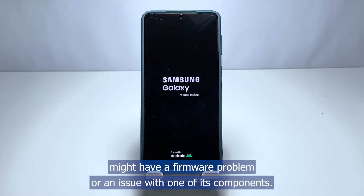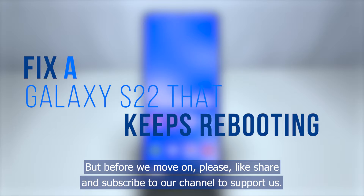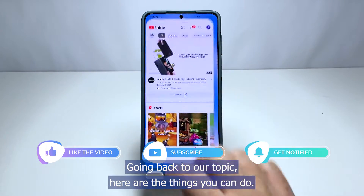A phone that keeps rebooting might have a firmware problem or an issue with one of its components, and that's what we're going to fix in this video. But before we move on, please like, share, and subscribe to our channel to support us. Going back to our topic, here are the things you can do.